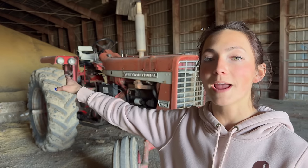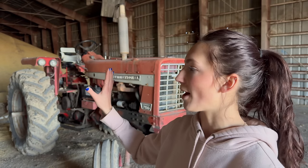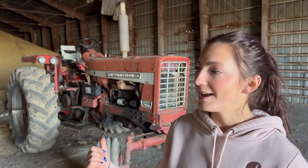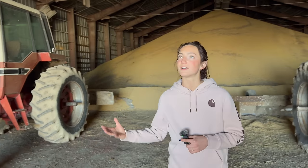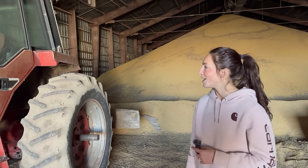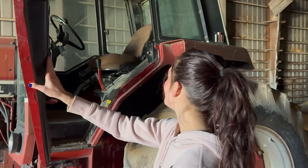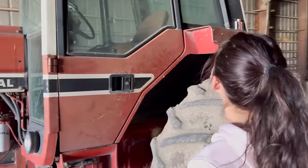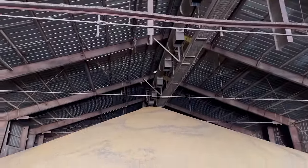Now we are inside the building because they are actually storing beans in here. You dump into a pit, it goes up the elevator and then the drag takes it all the way over and dumps it in a big pile. But instead of being covered by a tarp, it's covered by a building. They only have it about half full, so they were keeping some tractors in here. They actually use this International 986 — they put an auger on the back of it and auger the grain out, or they'll bring a loader in here and load trucks. It's really cool to see an old grain storage facility still being used very actively to this day. It's a big pile of beans. You can see there's a big auger up there that they loaded from the top.